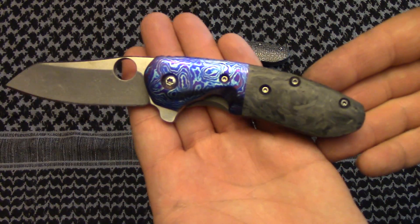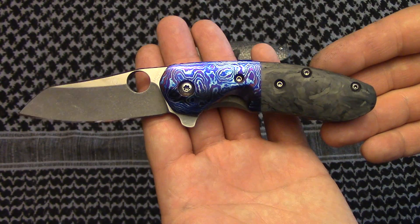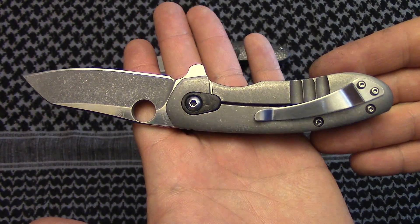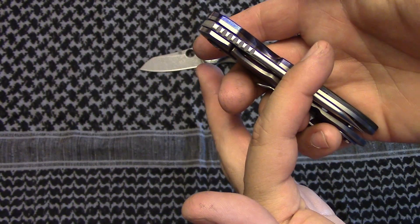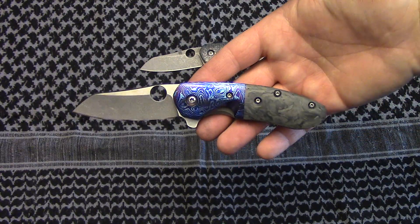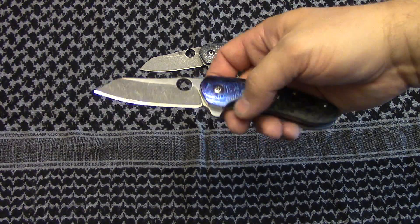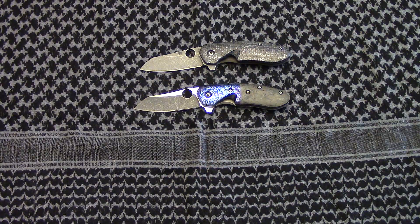It's my first time using marble carbon fiber — I've been saving it for something special and this is it. I think I did a pretty good job; I hope you guys like it. I kind of wanted to take it to Blade to show Brad Southard and see what he thought — just want to make sure he doesn't want to punch me or anything. I've got four more coming up later, but I just wanted to do this quick video to let you know about the auction. Thanks guys, later!